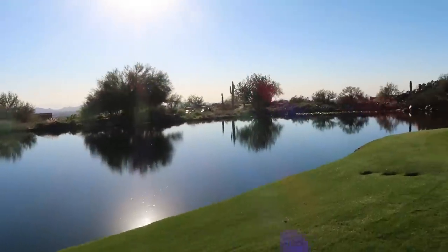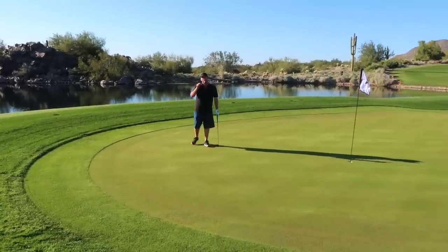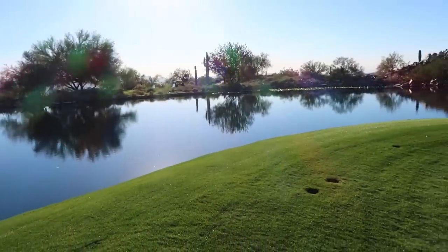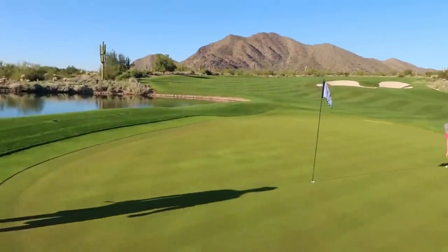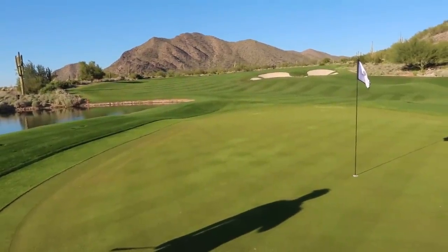Look how beautiful this hole is with this water. The fact that it's like a bowl - you've got this kind of slope up here and then the water there, but then it dips down. If you look this way you can probably see it on camera - the green is actually below the water level.